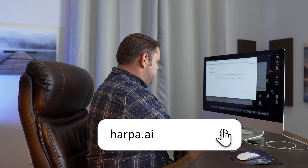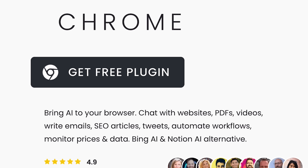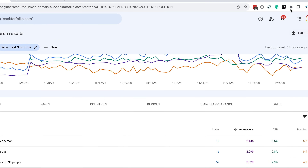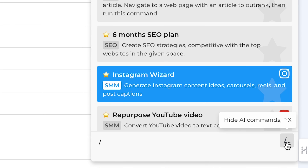Specifically, we're going to look at harpa.ai. If you are a content creator and you are not using Harpa, it is time to start now. It's free. All you do is click this button — it's a free Chrome extension. It's going to show up right here. What it does is it allows us to take AI models like ChatGPT and use them on webpages that we're on, which is pretty awesome. So I'm going to go back here and open up Harpa.